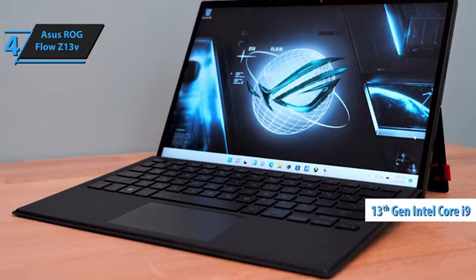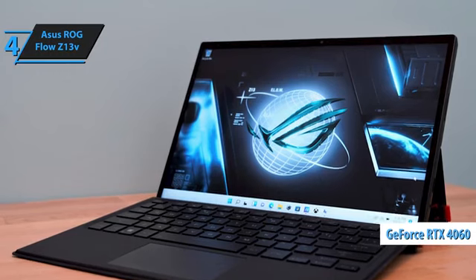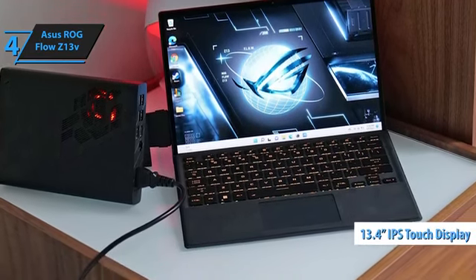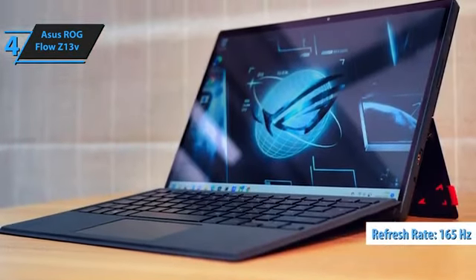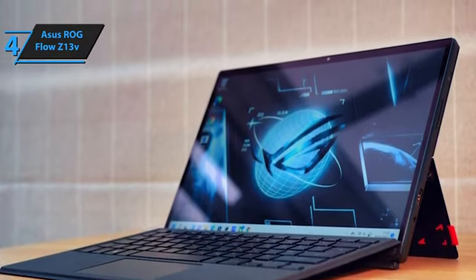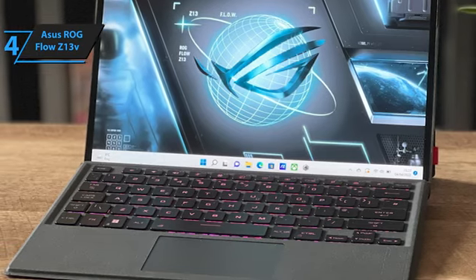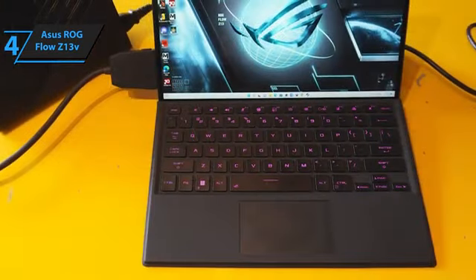The heart of the ROG Flow Z13 is its impressive hardware. Powered by a 13th-gen Intel Core i9-13900H CPU and GeForce RTX 4060 GPU, it delivers class-defying power that can handle heavy gaming sessions without missing a beat. The device also comes with a vivid 13.4-inch Quad HD Plus IPS Touch display with a 16:10 aspect ratio and a 165Hz refresh rate, which ensures smooth gameplay and stunning visual clarity. Despite its compact size, the ROG Flow Z13 doesn't compromise on performance. It can run modern games such as Cyberpunk 2077 in native WQHD resolution, a testament to its gaming prowess.